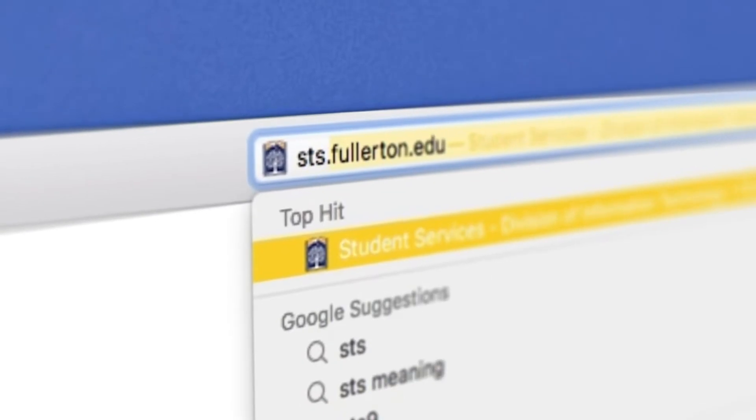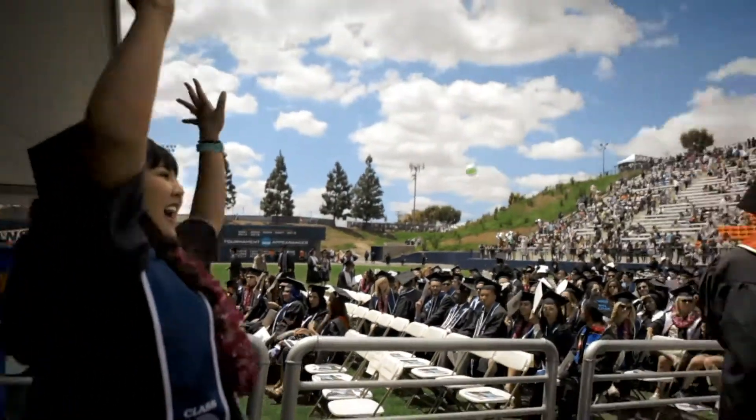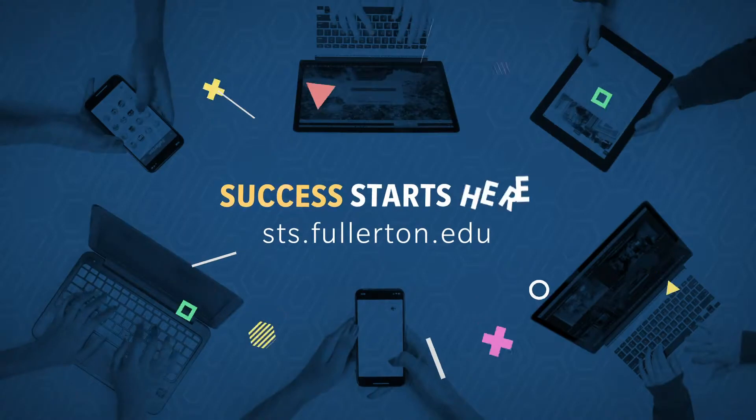For more, visit sts.fullerton.edu. Student Technology Services — success starts here.